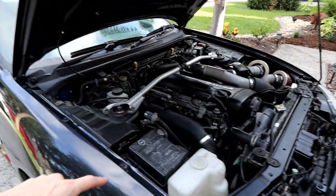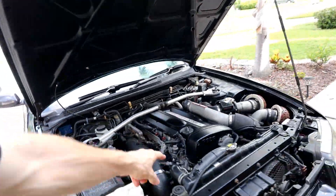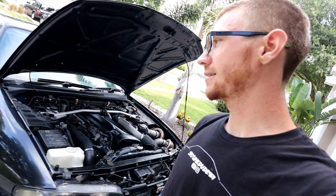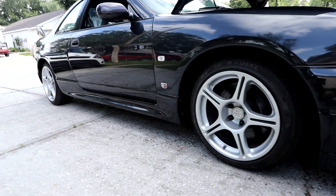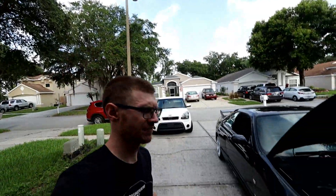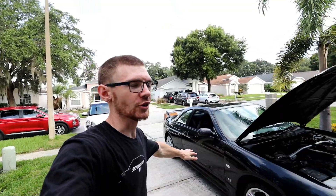Suspension-wise, this car is also bone stock except it does have a set of HKS coilovers on it. They look fairly old and they're a little bit clunky, so eventually those will get replaced. For now they'll do until we end up replacing them. We are kind of sitting at a monster truck ride height, so obviously you guys know me — we're not going to stay like that for too long, because honestly I can't stand it. But we'll get there.